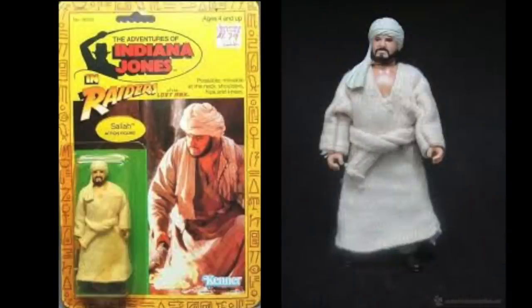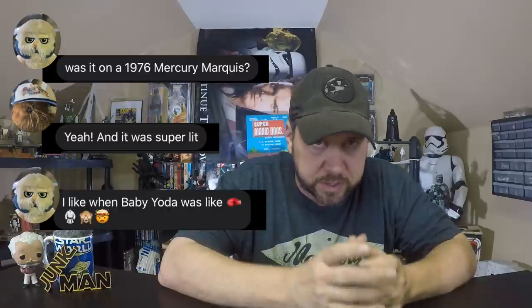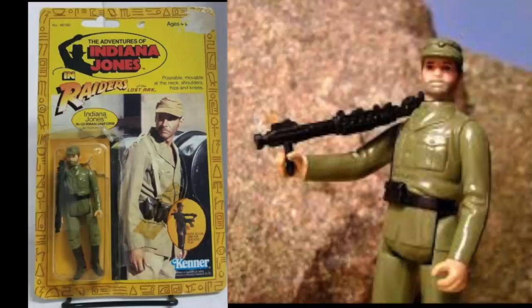First, let's look at the Sallah action figure. He comes with a torch — the same torch that came with the Well of Souls play set — and he has a removable robe. There was also a new Indiana Jones in this line: Indiana Jones dressed up in disguise as a German officer. You could also use this figure as just a German soldier, not just Indiana Jones. So this was kind of like the stormtrooper of the Indiana Jones line — one you could build an army with. It came with a bazooka and also had the quick draw action, like the Indiana Jones figure.